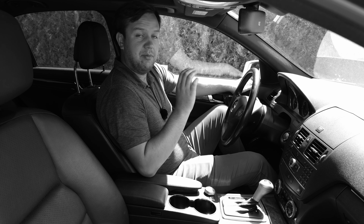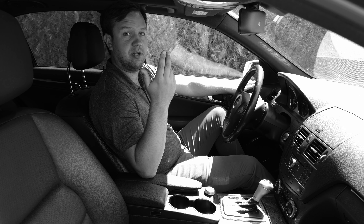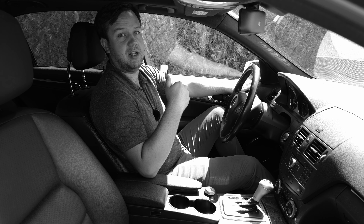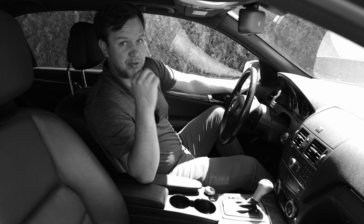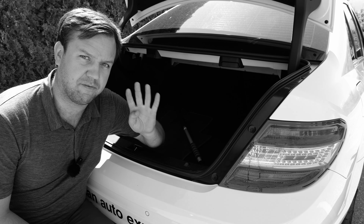Another one is the sun visors — they are adjustable. And of course, we know about the memory seats. The memory seats adjust your mirrors, your steering wheel, your headrest, and your seat all at the same time, so that you can make sure it goes to your position every time you get in the car without having to hit too many buttons.